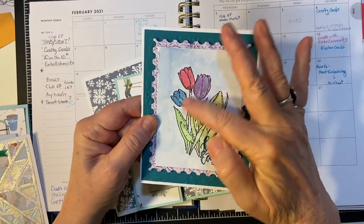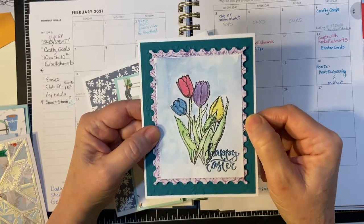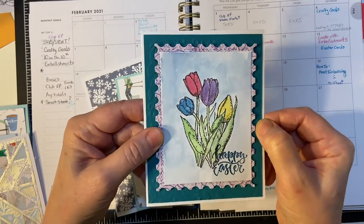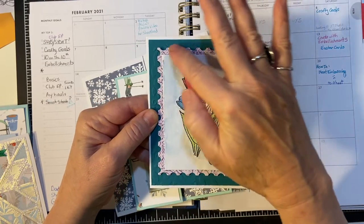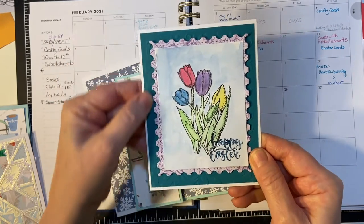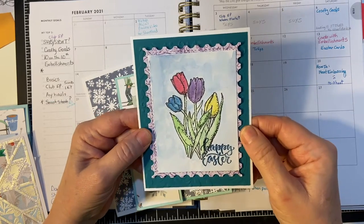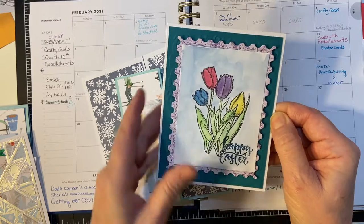And then embellishments on the 11th. This is my first watercolor project since I started papercrafting, so I wanted to do that. The tulips, of course, is a stamp. I used my watercolors and also some metallics. I used a large postage stamp die to cut this piece, and then I just stamped 'Happy Easter' on it. When I do the embellishments on the 11th, the following Saturday I go ahead and make cards with those embellishments. There's the card I made with this — I cut it down.